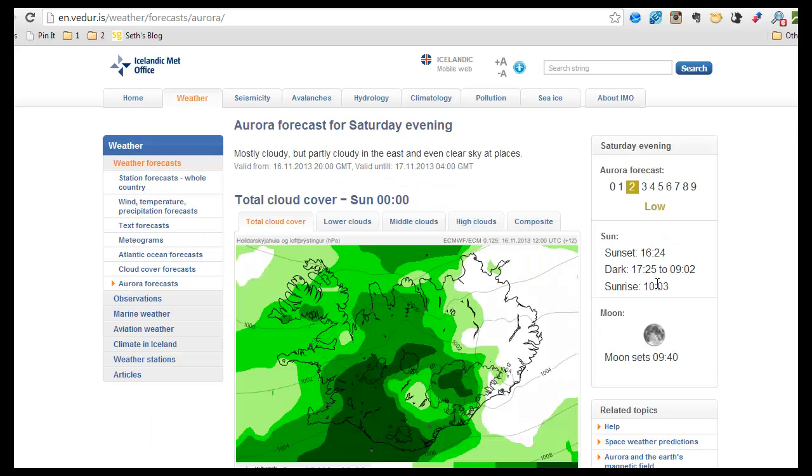So this is the Aurora forecast. As I've mentioned before, there are many different things that you have to consider when you're thinking about whether the Northern Lights will be out at any given night. And this little really handy gadget here, or web page, can really help with that.